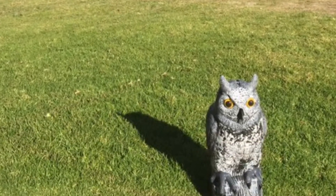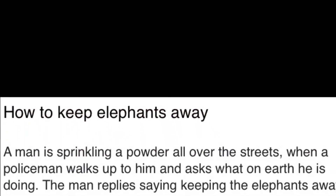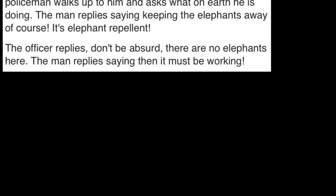That was greeted with bemused derision, as we were there for a hit and a giggle, not a risk management lesson. So I quickly softened the tone by telling the old joke about how to keep elephants away.